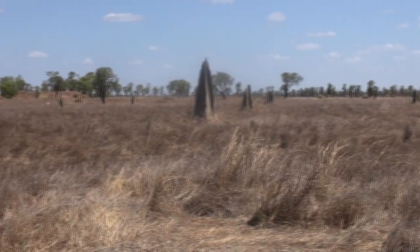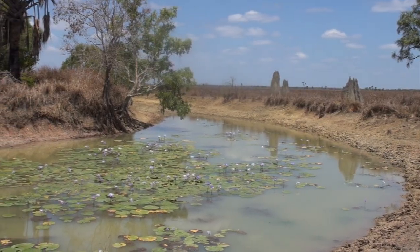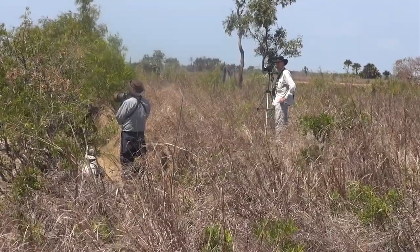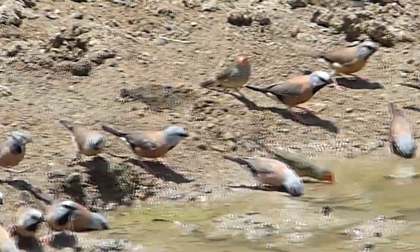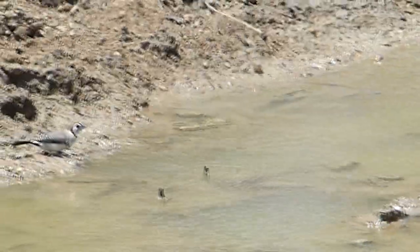We've driven further into Lakefield National Park, passing termite mounds to a billabong where we're waiting for finches to arrive. Here they come — mainly black-throated finch with a scattering of olive-green star finch, the adult males showing their bright scarlet faces. A delightful sight.